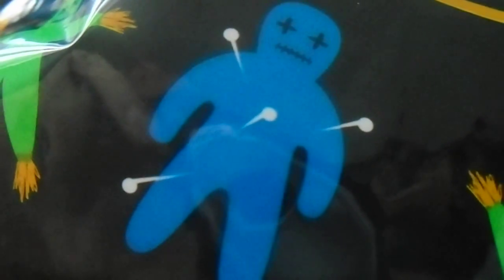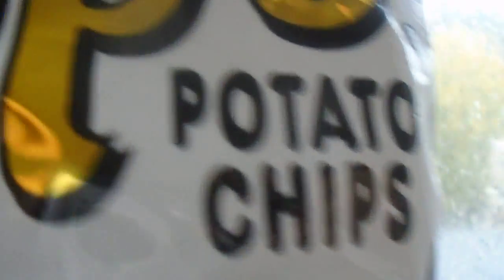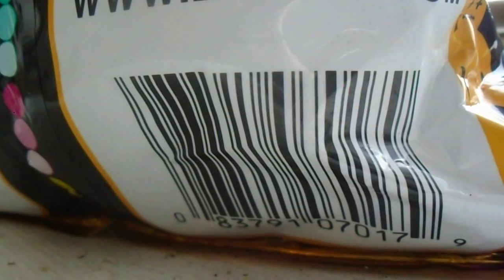Good day and welcome to the Tits Beerbong 420 snack review. We are going to be looking at Zappa's Potato Chips New Orleans Kettle Style Voodoo. The balance is 141.5 grams. Zappa's Potato Chips are a division of UTZ Quality Food Incorporated. New Orleans Kettle Chip Style Voodoo — premium ingredients.